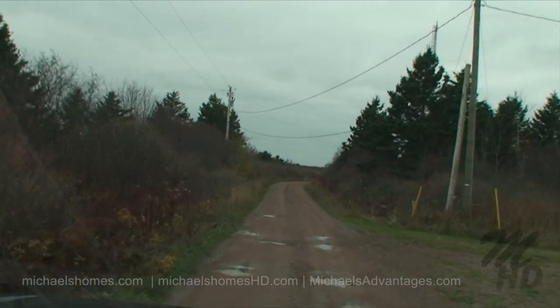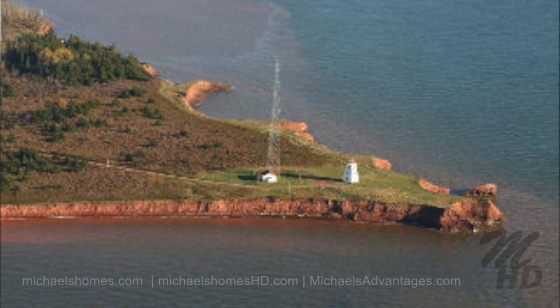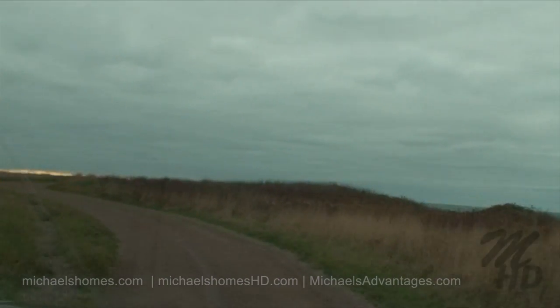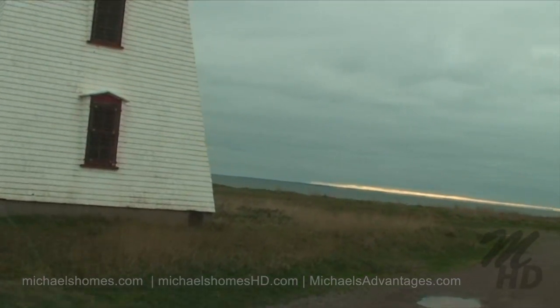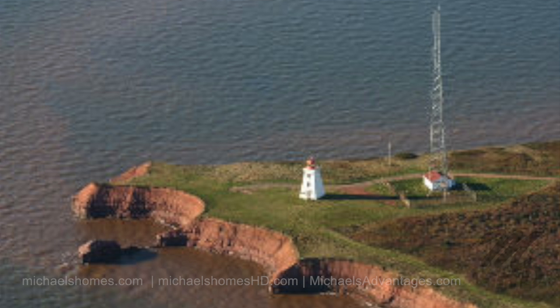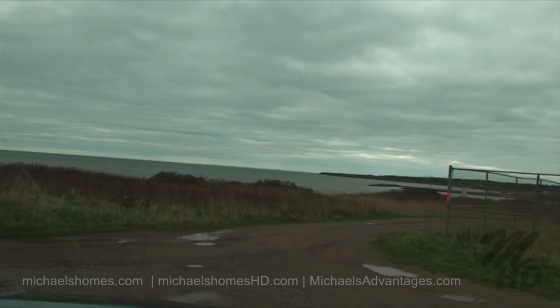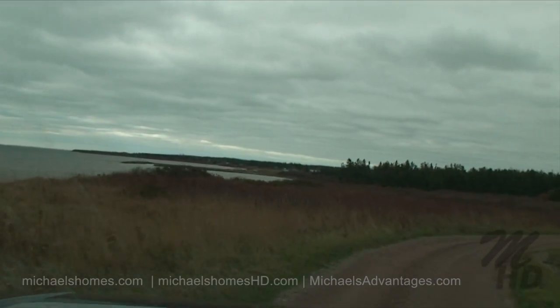The cottage is just in there, but we're going to go to the end here for two seconds. There's the lighthouse, and there's your cape. There's the wharf ahead of us — pretty vacant in November.